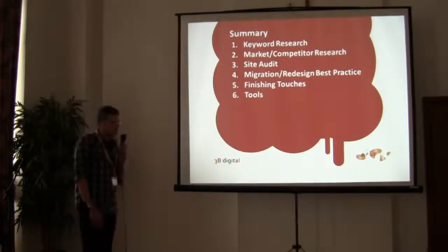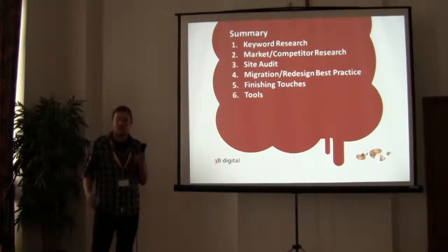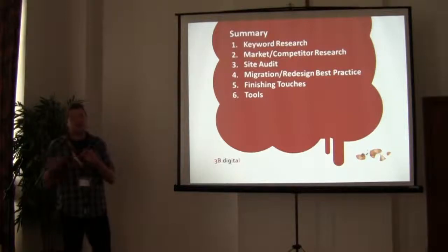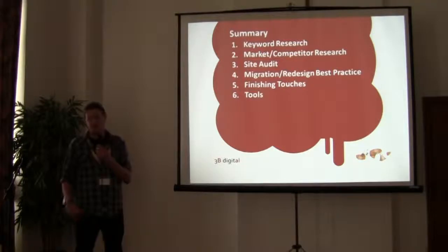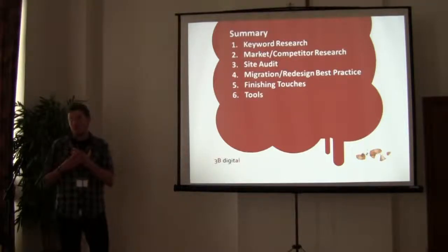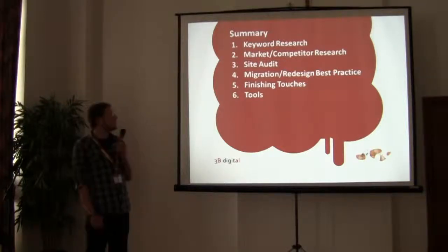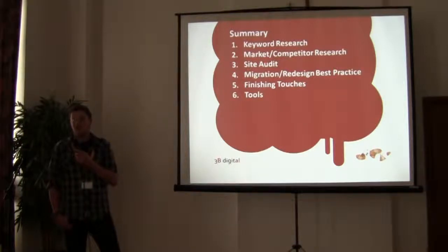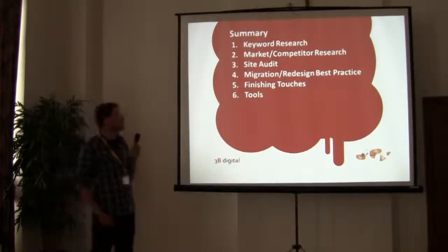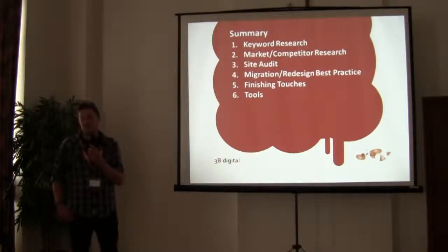Just to summarise: I've been through keyword research — why it's important, why you should spend quite a lot of time doing it, and how that then affects the rest of your development process. I had a quick look at why you need to do market research and look at competitors — reason being, if you're a completely new startup, your competitors may have been around much longer and you can use tools like Market Samurai to find out what kind of work they've been doing. You then need to make sure you've got the existing site audited so you know exactly what you're dealing with — not only does it make things quicker when redeveloping, but it gives you something you can show the client.